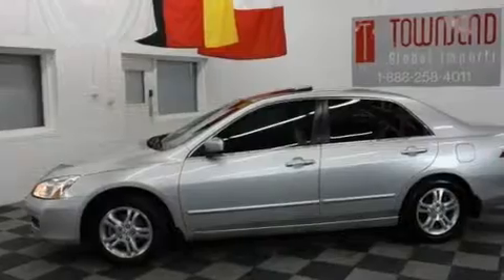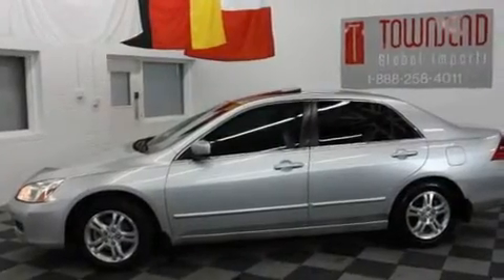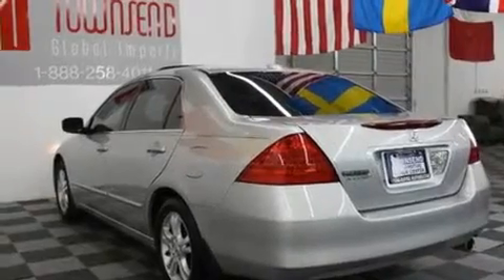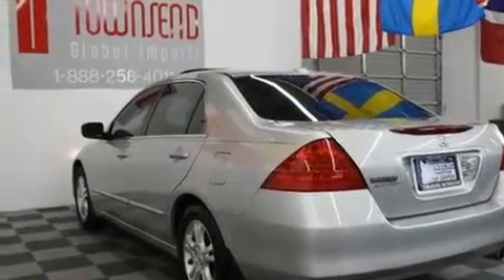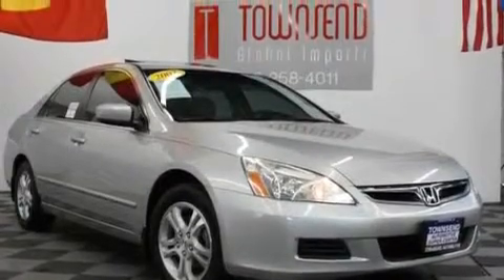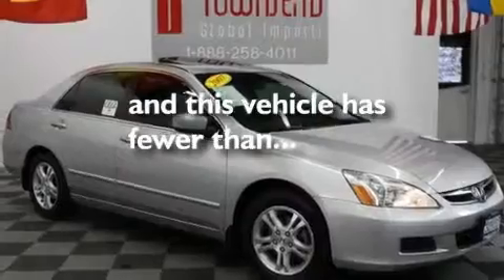Its top features include a power moonroof, fold-down rear seats, cruise control, a double wishbone independent front suspension, an electronic throttle, alloy wheels, a security system, multi-reflector halogen headlights, heated side-view mirrors, and this vehicle has fewer than 52,000 miles on the odometer.